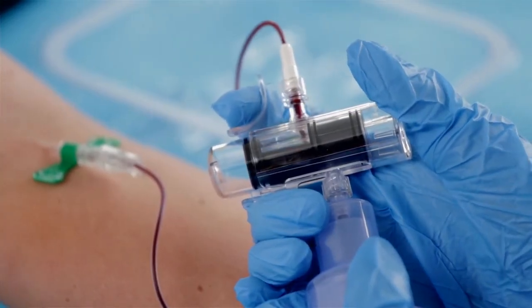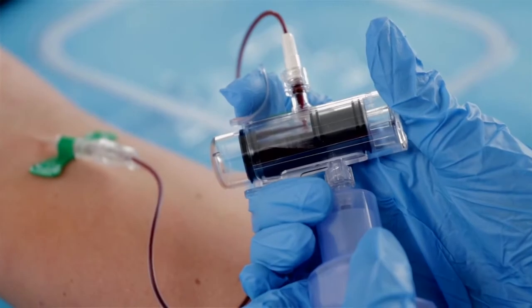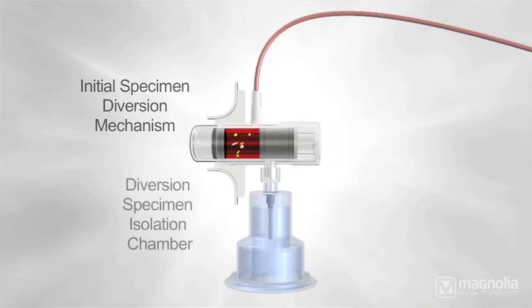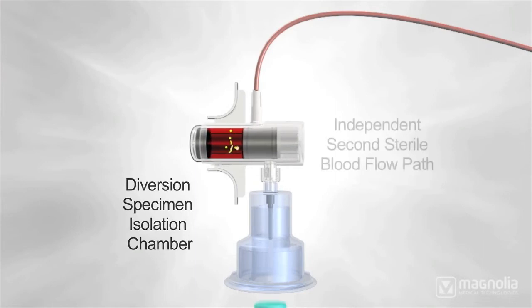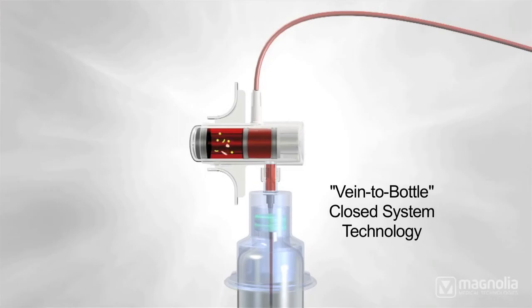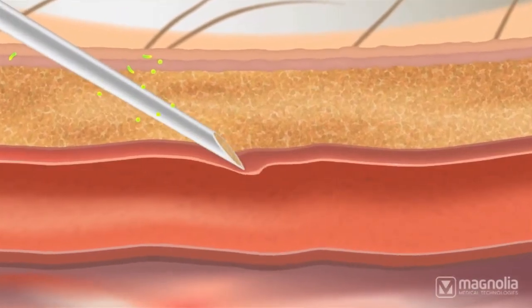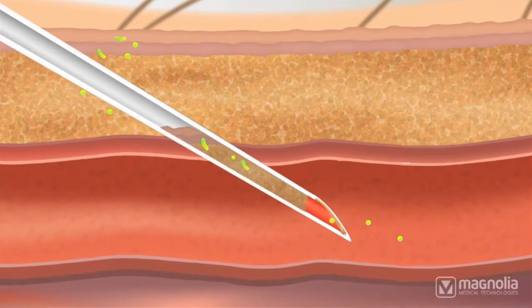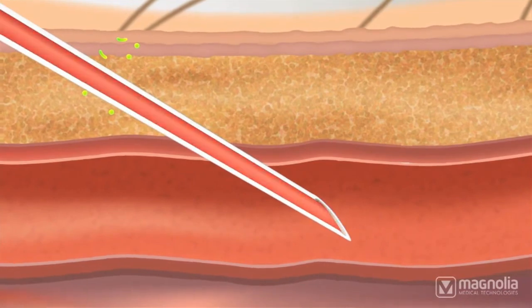The way it works is that it diverts the first milliliter or two of blood from the blood culture into a little sequestration chamber. After that chamber is filled, the device is activated, and the blood flows down into the blood culture vial. We think it's that first milliliter or two that carries fragments of skin and contaminating bacteria that result in the blood culture contamination.